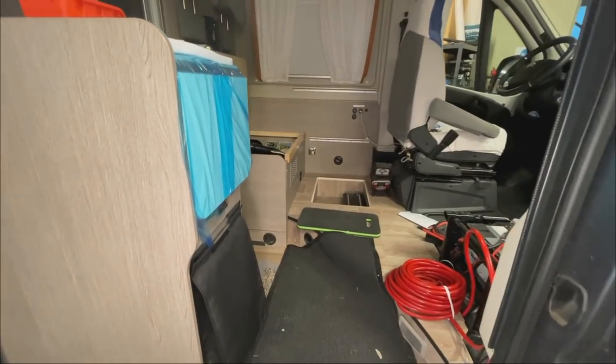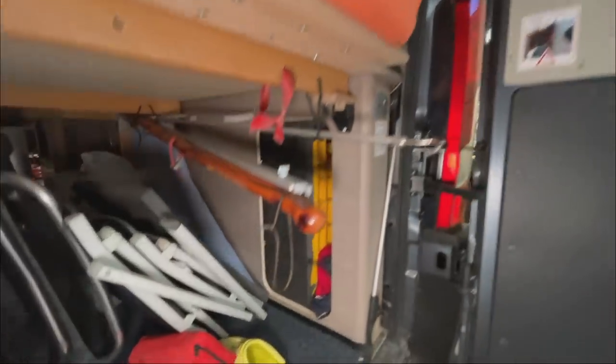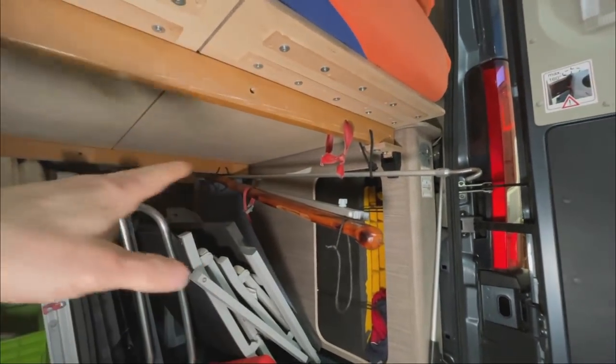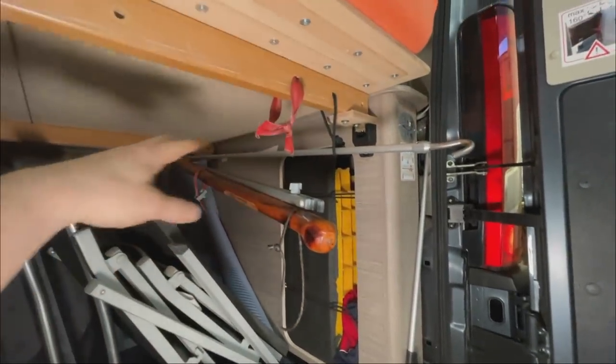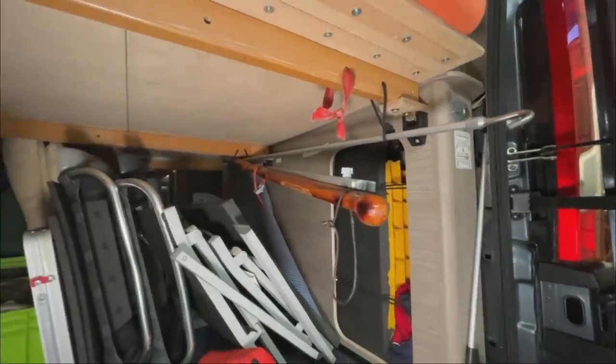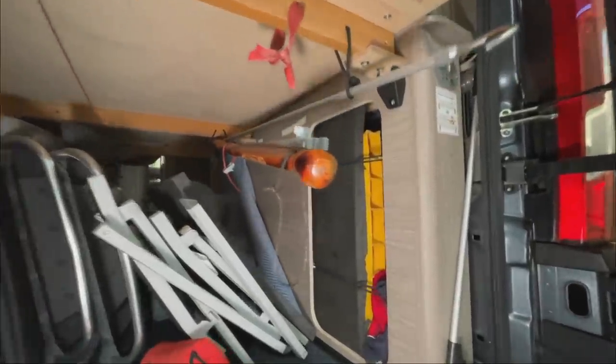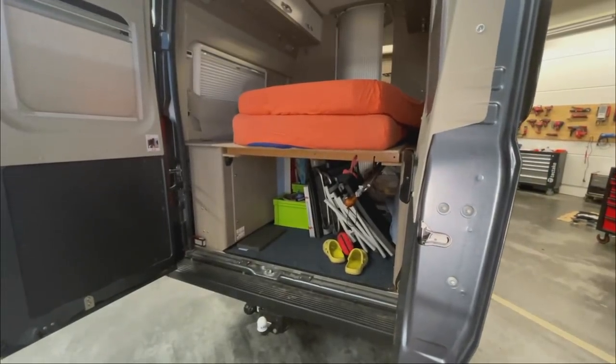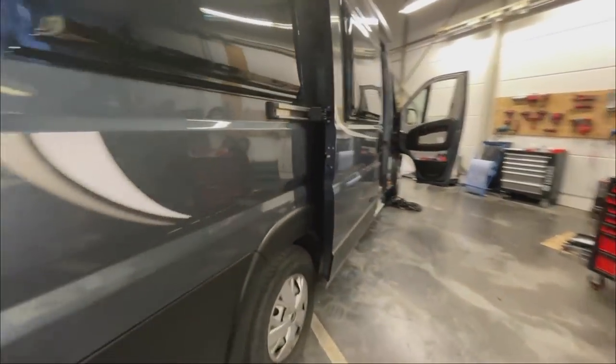The customer will also get LED lights installed in the rear garage because it's always quite dark back there. When you arrive at the campsite in the dark and want to set everything up, it's always a bit dark. So we'll put a switch there and also 230V sockets. Two LED lamps will make the garage nice and bright - then you can see clearly when unpacking and setting up your spot.